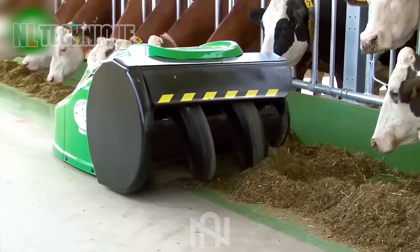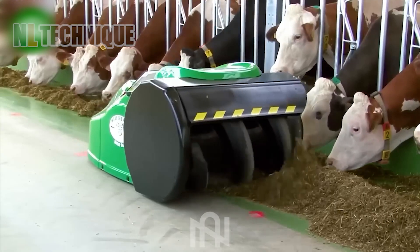Thanks to this machine, these dairy cows will never go hungry.